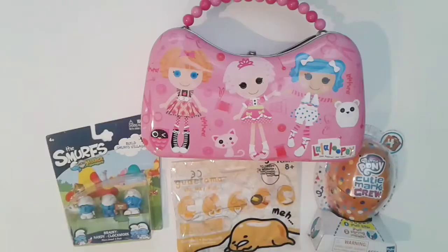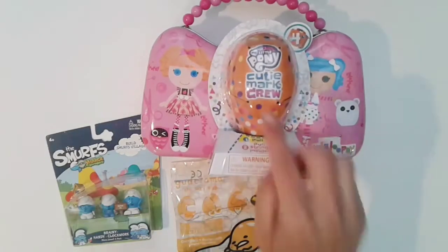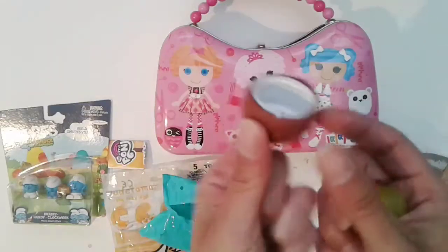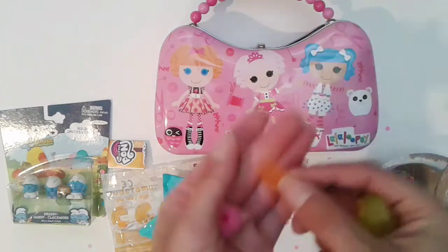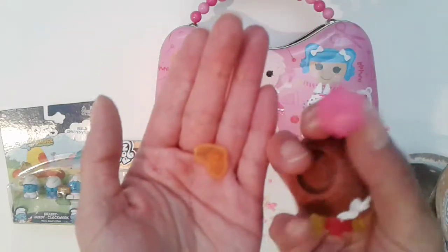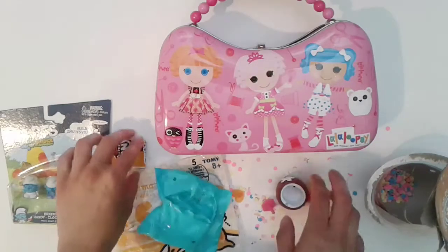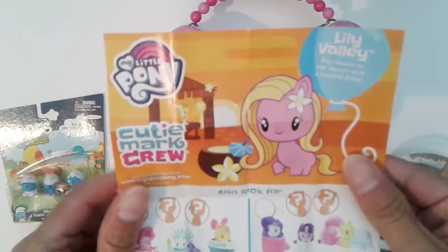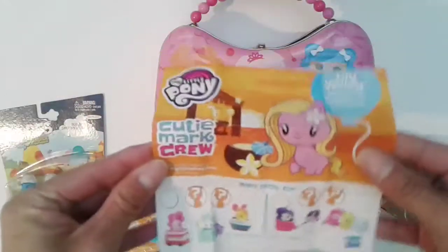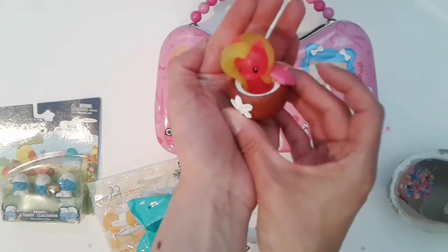Let's see which one I should open up first. I'll open up My Little Pony. Let's see what we got. We got a coconut, we got her, accessories. Let me put it together and first let's see who she is. We got Lily Valley. She's cute. Here she is — she's so cute.